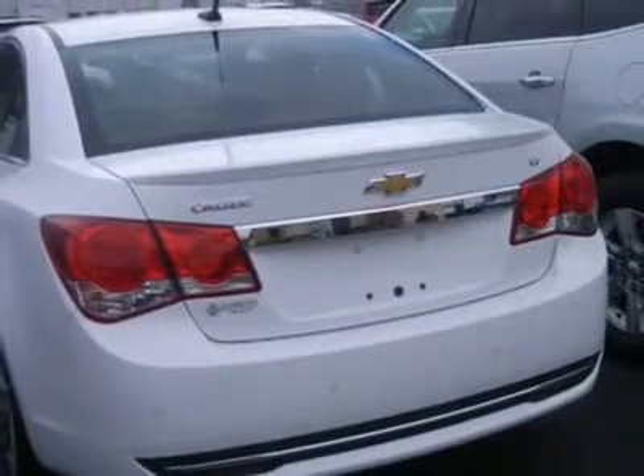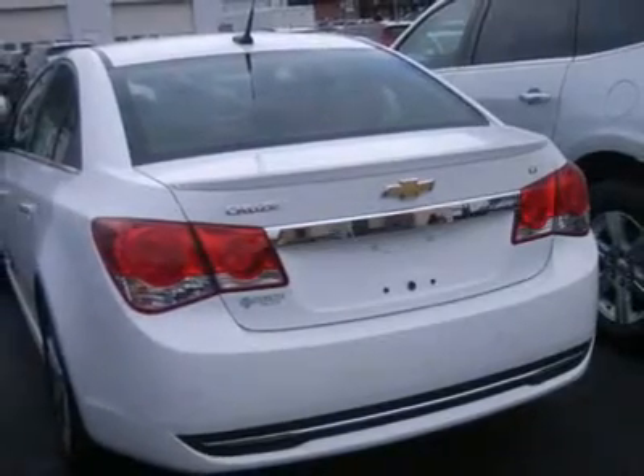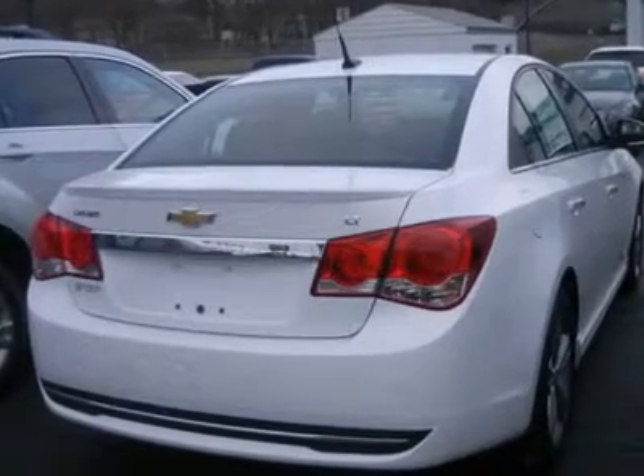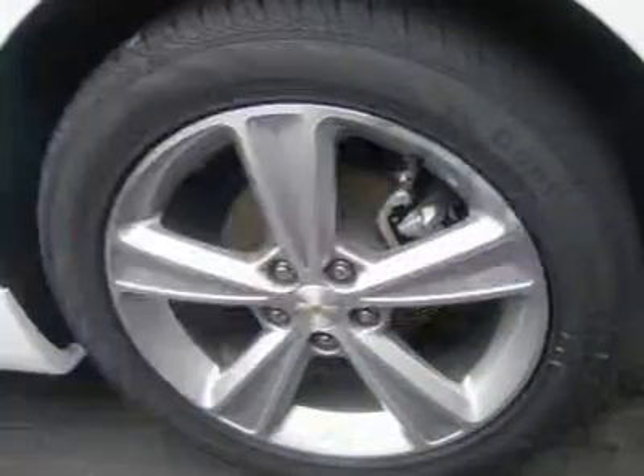Bucket seats, leather seats, heated front seats, power driver seat, pass-through rear seat, rear bench seat, auxiliary power outlet, floor mats, adjustable steering wheel, leather steering wheel, steering wheel audio controls.